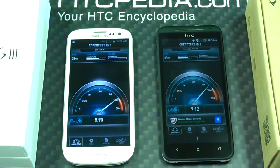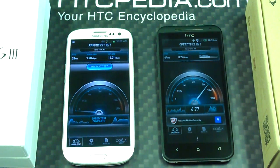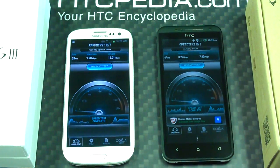Without a doubt the Galaxy S3 is definitely going faster. The EVO did catch up — the Galaxy S3 did 9.2 download and 12 up this time, and the EVO did 8.27 download and 7.62 up. So it's going to vary a little bit, but as you can see the Galaxy S3 won on that one.